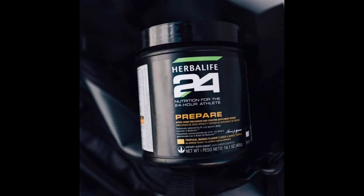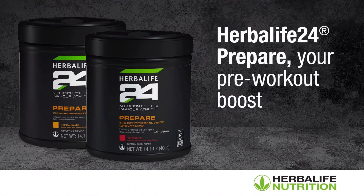This unique formula supports healthy blood flow and nutrient delivery to muscles during exercise. Formulated with creatine monohydrate to support intense muscular contractions to further power your workouts.